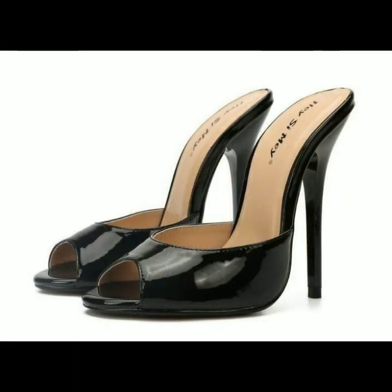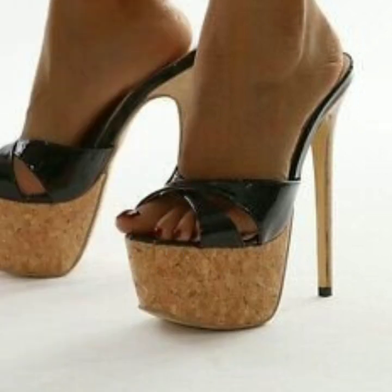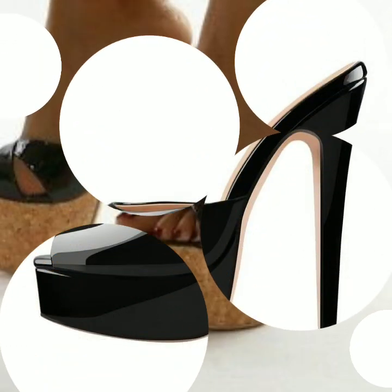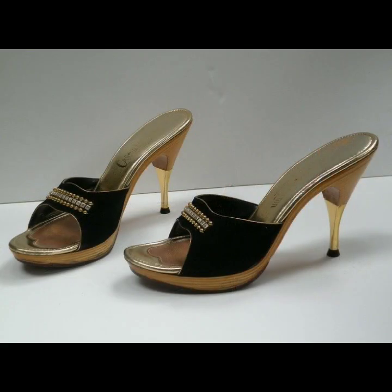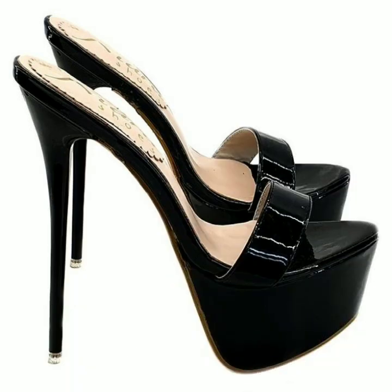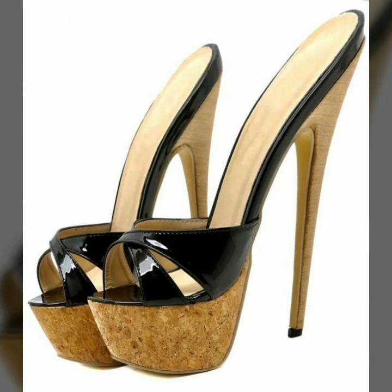Please don't forget to like my video and share my video, and also give feedback in the comment section about my collection — how was it done, how were the designs of beautiful and trendy women's high heels, super high heels, trappist handle designs. Friends, thanks for watching my video. See you again with a beautiful collection. Till then, Allah Hafiz — I love you guys!